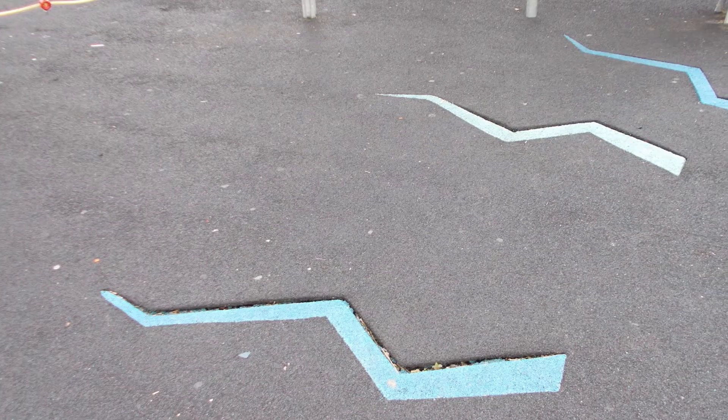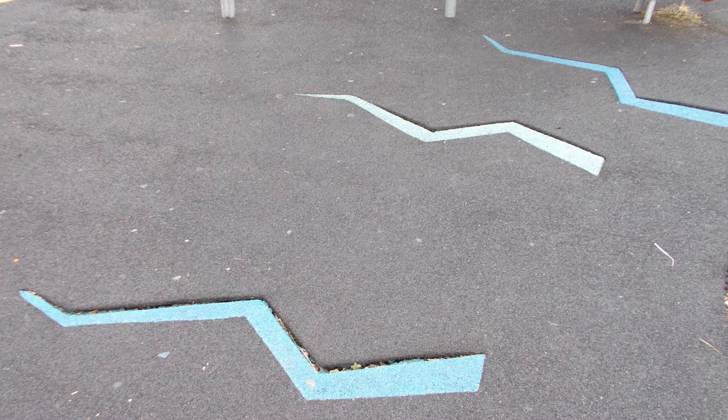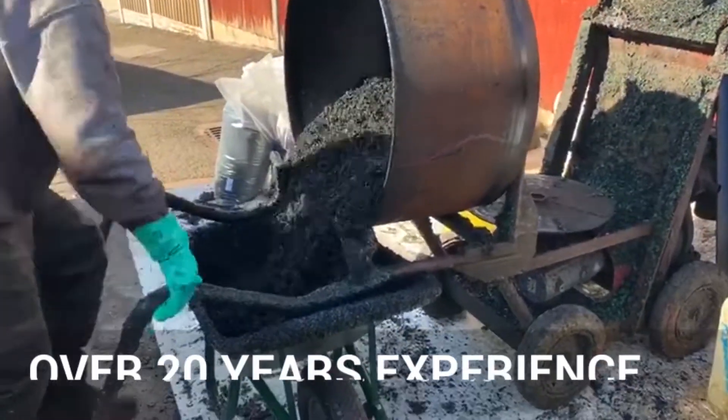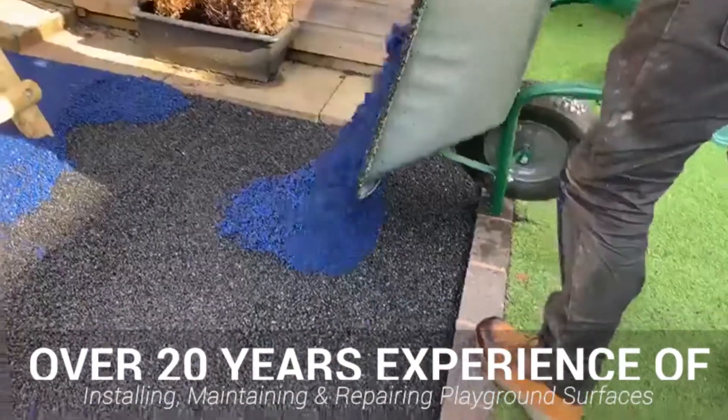With any playground surface, a lack of routine proactive maintenance can lead to more serious repairs needing to be done in the future. Here at Soft Surfaces we are playground experts, with over 20 years of experience installing and maintaining a variety of different surface types throughout playgrounds.